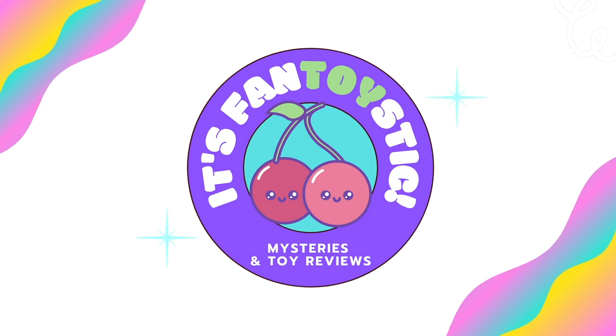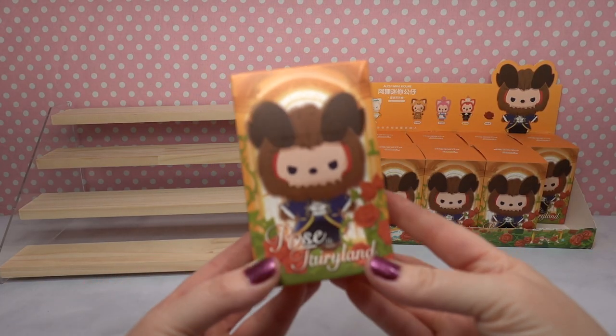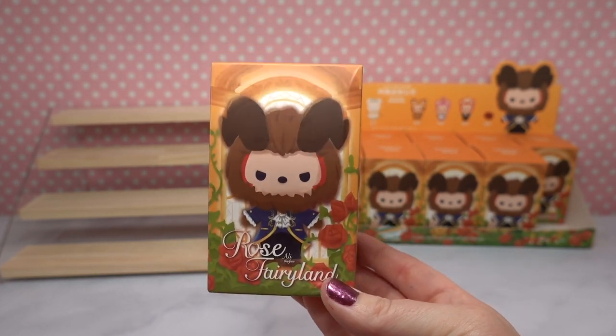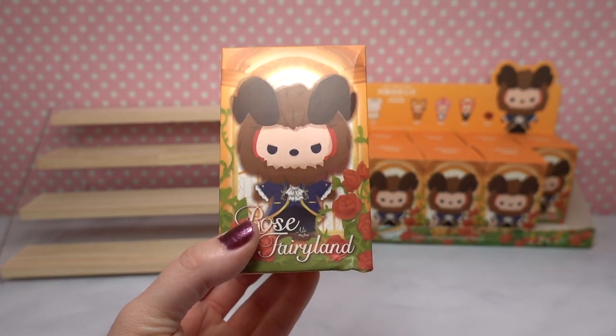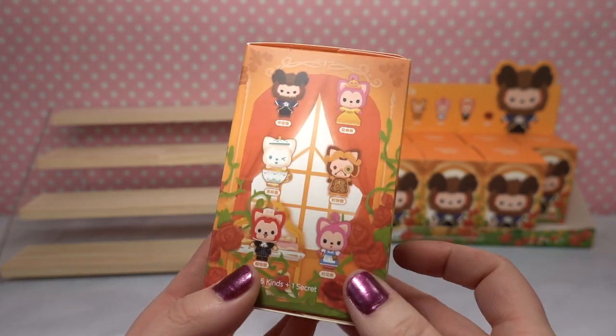It's mystery time! Here's what we are going to be opening today. These are Allie's mini figure brand fairy tale series 5, and this particular series is called Rose Fairyland. What's interesting about this series is that these are actually kitty cats dressed as characters from Beauty and the Beast.